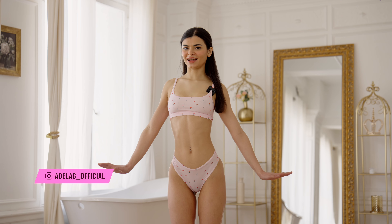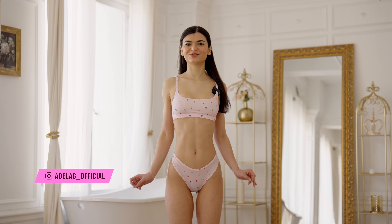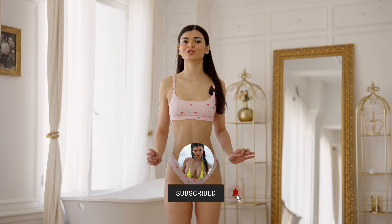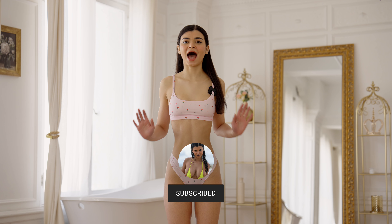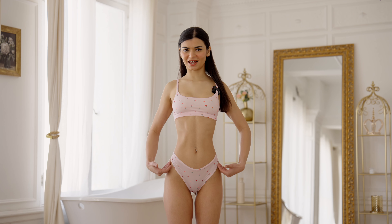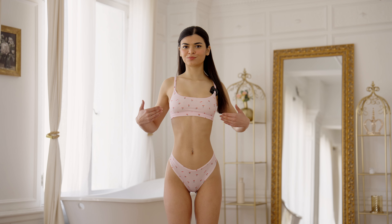Hi everyone, it's Adela Guerra and today I'm going to do a SKIMS haul. Their Valentine's Day stuff was so cute I just had to have it, so let's start with my first set.